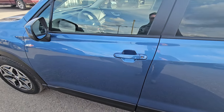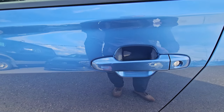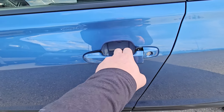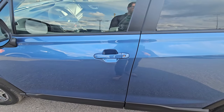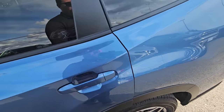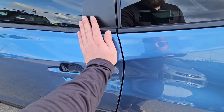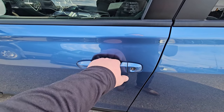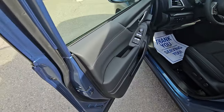With the proximity key, the key never needs to leave your purse or pocket — it just needs to be within 46 inches. To lock the doors, you touch the lines on the door handle. To unlock, you put your hand in the handle. It beeped multiple times here because I hadn't closed this door fully.